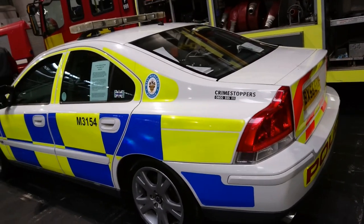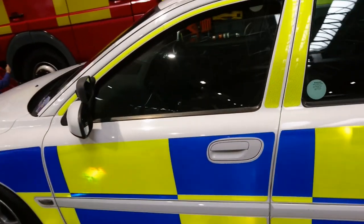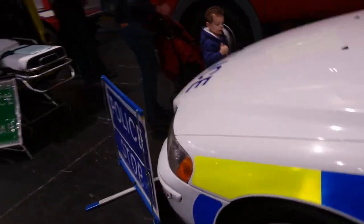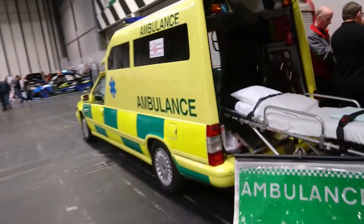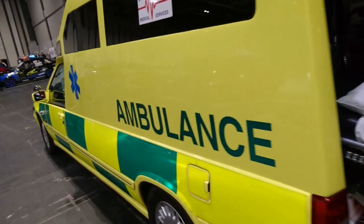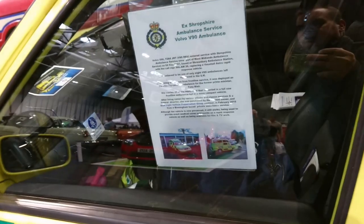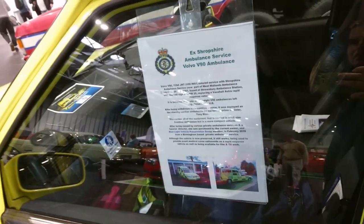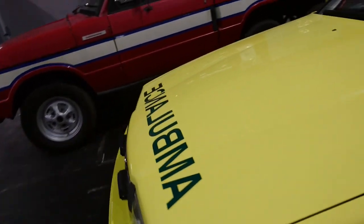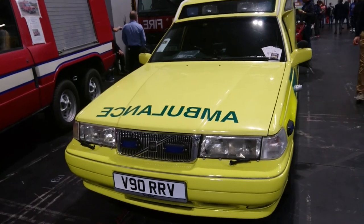Volvo S60 2.45 — got some interesting emergency vehicles here. It's got a manual gearbox. Volvo V90 Ambulance — probably a similar sort of chassis. I wonder who made the body for this? Because they're very popular as hearses. So it's a 2001 plate. Interesting. This is still working — it says it's still used for a proper response. It'd probably be the three-litre straight six in this.